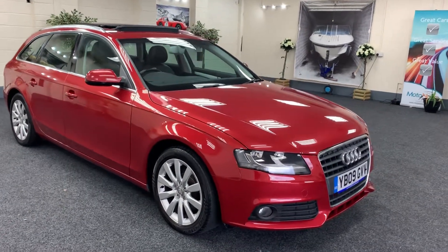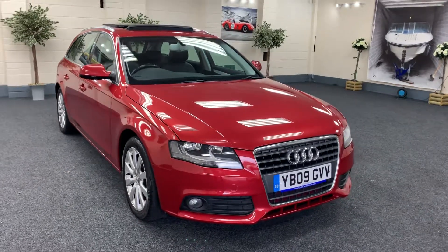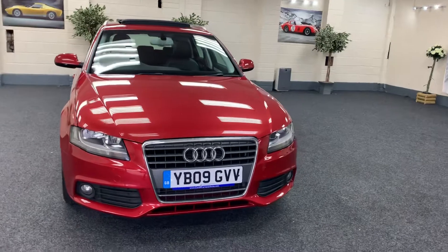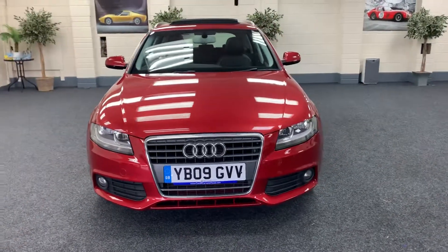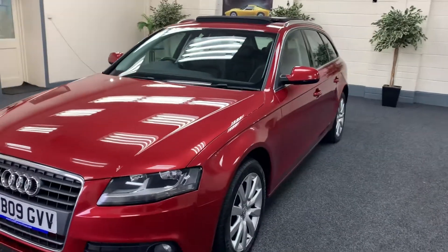Here we have a 2009 Audi A4 Avant. This is the 1.8 turbo automatic, so it's a very rare car. Finished in metallic red. It's got a massive specification, this one.